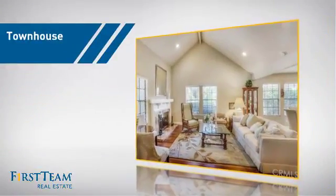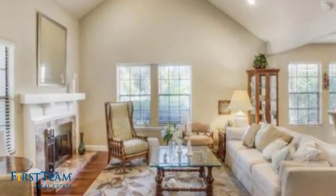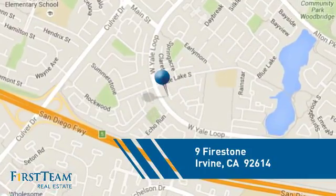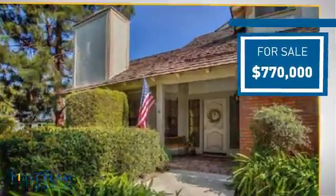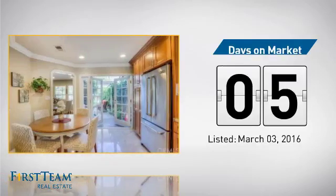This townhouse is a great choice for those who seek privacy, comfort, and convenience within an urban lifestyle. It's located in the Irvine area, currently listed at just under $800,000, and it just went on the market this month.